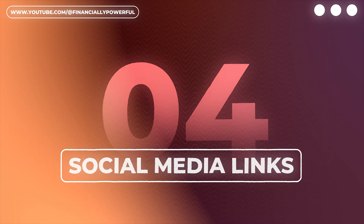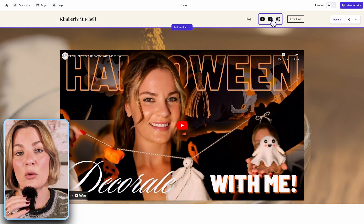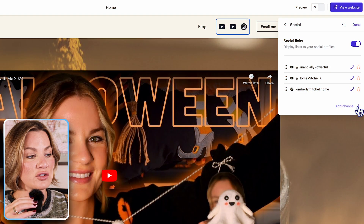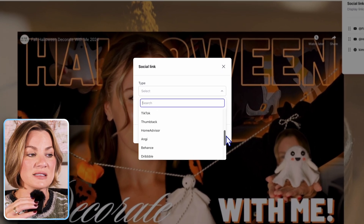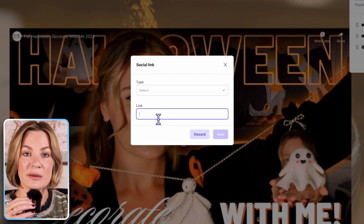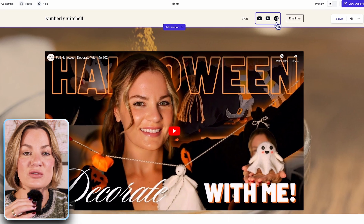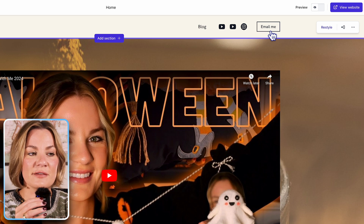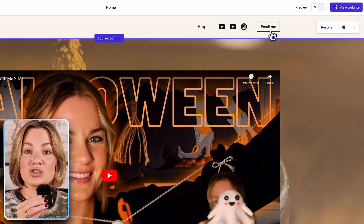Number four is social media links. This is a big one in today's society because social media runs the show, and it's important to include those business social media links to encourage further engagement with your overall brand. One of the things I was happy about when I signed up with Durable was the easy connection to social sites. All you have to do is select the platform, then paste the URL from that social media platform and it will appear on your website. As you can see on my website, I have both of my YouTube channels linked, my email, and my Instagram — the icons are readily available and clicking them takes visitors directly to those social media sites.